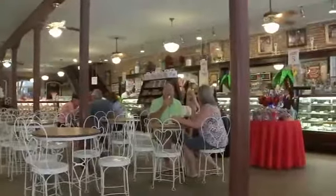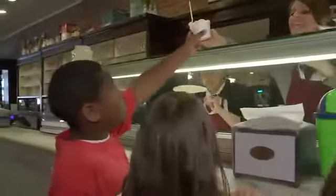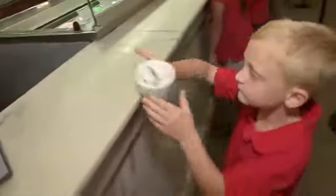We have wooden floors here, metal tables and chairs. Here at Le King's Confectionary we serve Purity Ice Cream. Purity Ice Cream was founded here in Galveston in 1889.